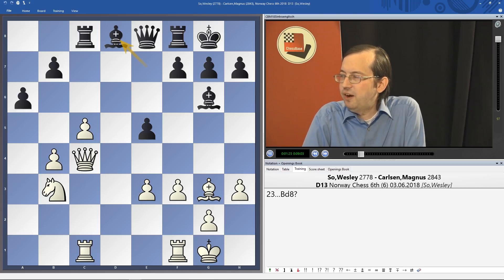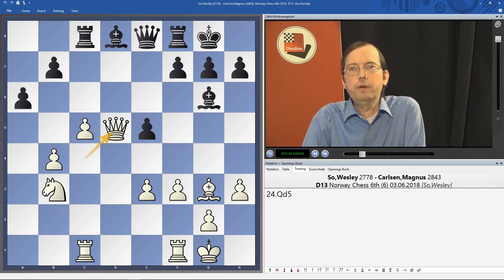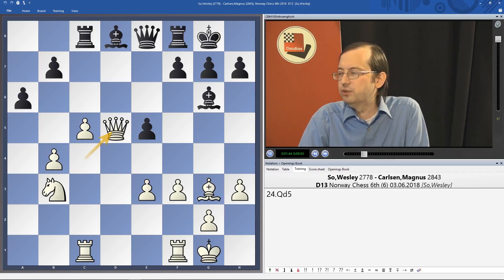And how did Wesley exploit Magnus' mistake? Bishop d8, with White to move. Queen d5, winning an important pawn. Black's bishops don't compensate for that. And then after some minor hiccups, Wesley went on to convert an instructive game and an important victory against the reigning world champion.